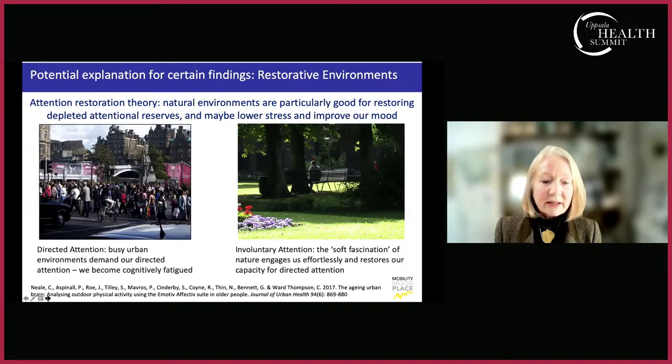Directed attention is demanded in busy urban environments, and this is particularly true as we get older — our hearing may not be as good, we may have peripheral vision loss, or be slightly less mobile. We have to pay a lot of attention to navigate, cross a busy street, or avoid cyclists. Having a green space as part of our time in the urban environment where we can relax and restore our attention helps us manage more safely and effectively in the urban environment, as well as improving our mood.